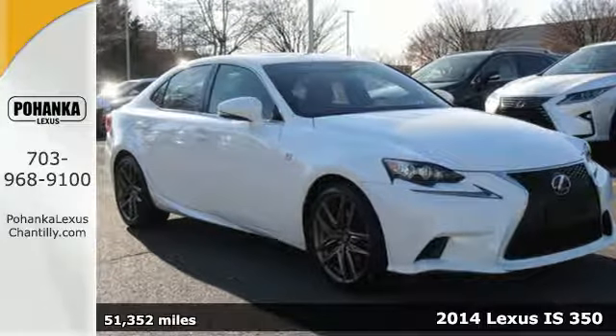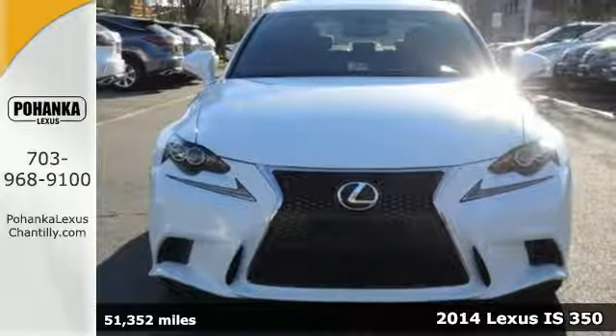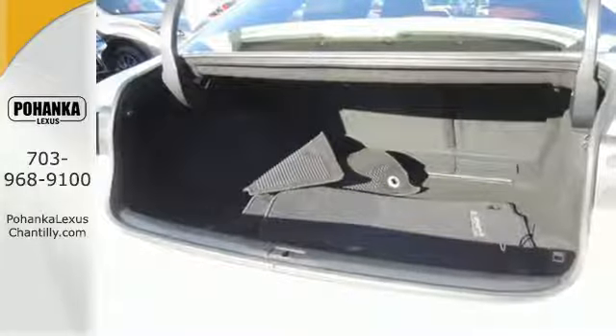It's a 2014 Lexus IS350. It sports an aggressive look you expect from Lexus, with their trademark signature spindle grille enhanced by fully automatic headlights.